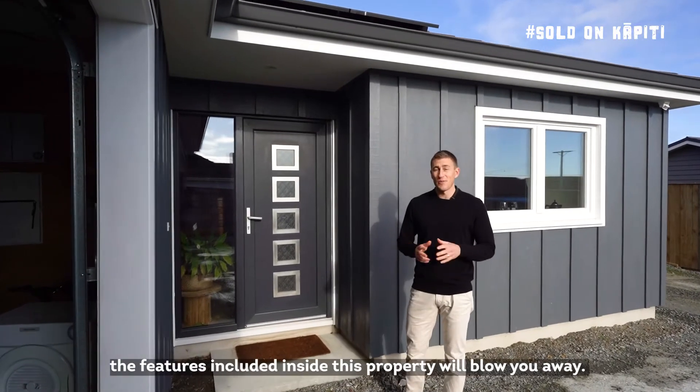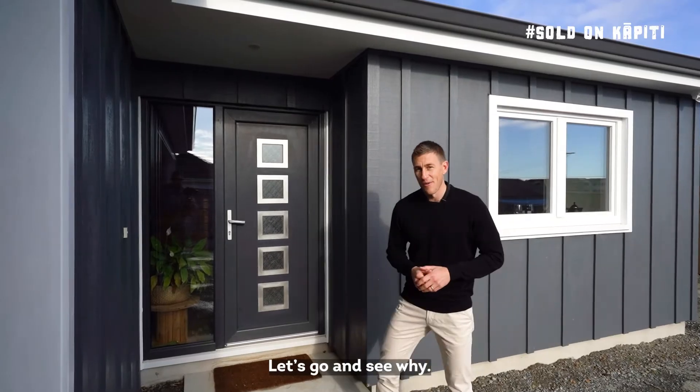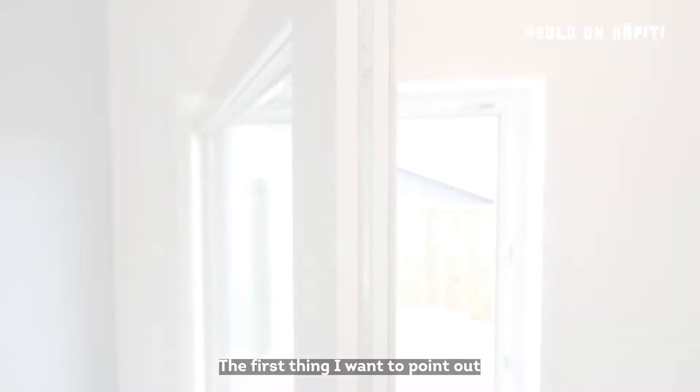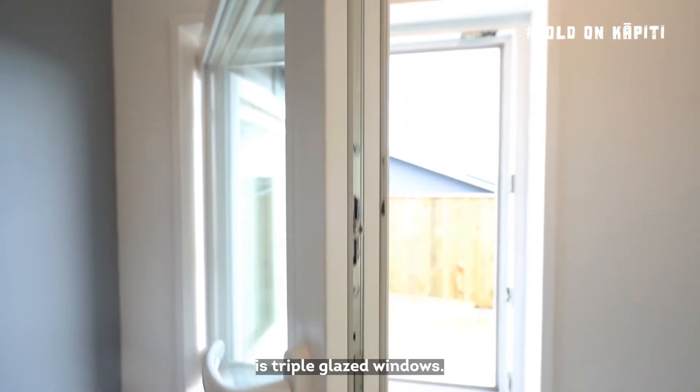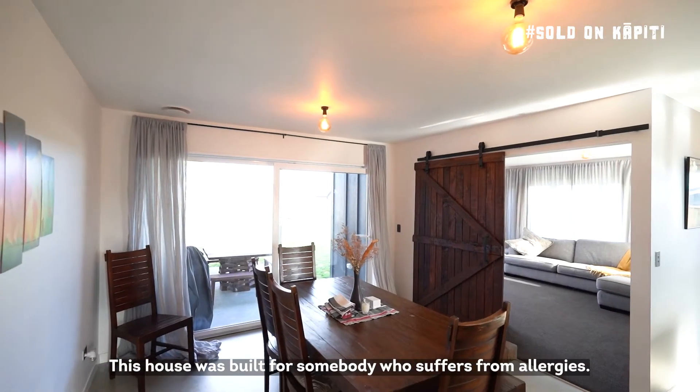This is where all the fun really starts. The features included inside this property will blow you away — let's go and see why. The first thing I want to point out, because I've never seen this before, is triple glazed windows. This house was built for somebody who suffers from allergies.